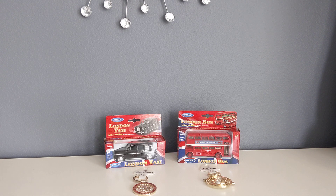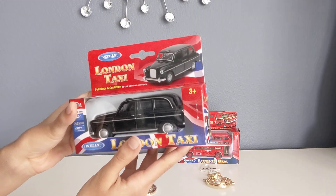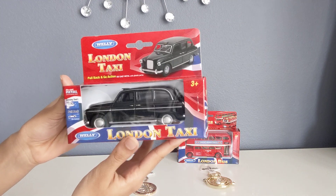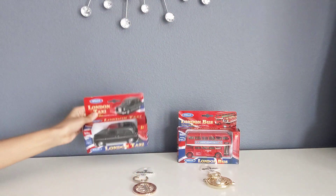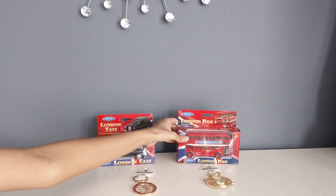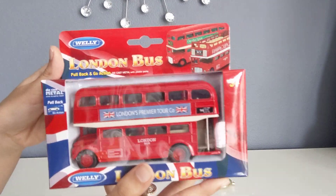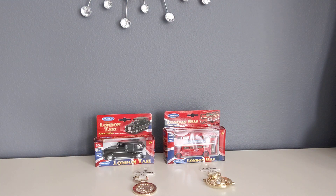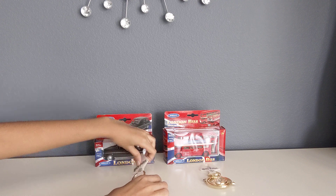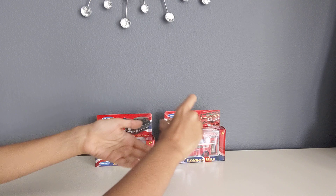The souvenirs that I got include this London taxi, which is one of the famous London taxis, and I also got this London bus, which is very common to see in London. Then I did go to the Harry Potter Warner Bros. studio tour and I got two souvenirs from there — they're both keychains and I'll show you them in a little bit.